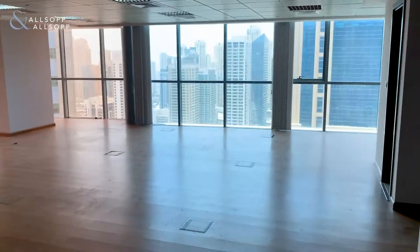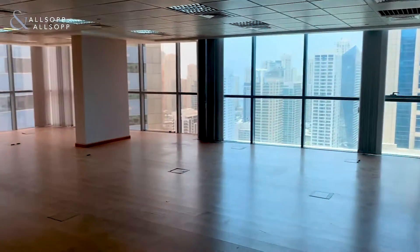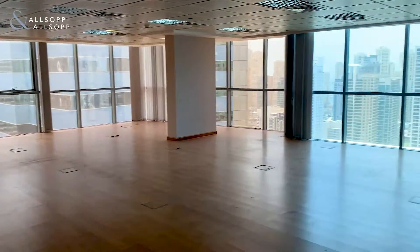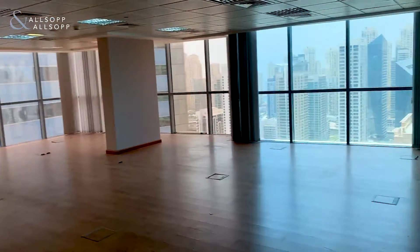We've got the fitted wooden flooring. You are on one of the higher floors in the building and you just get the most magnificent view of the lake and marina, which we'll see in a moment. As you can see, because of the floor-to-ceiling windows, you've got a really bright office.